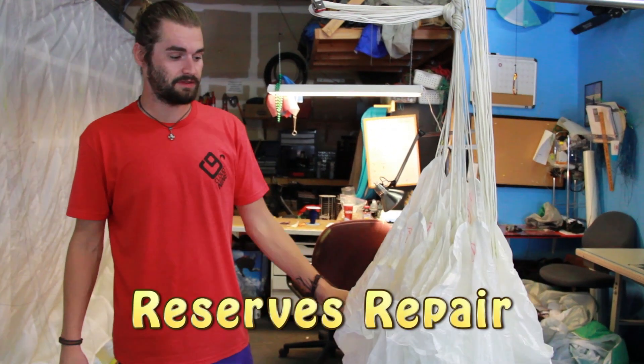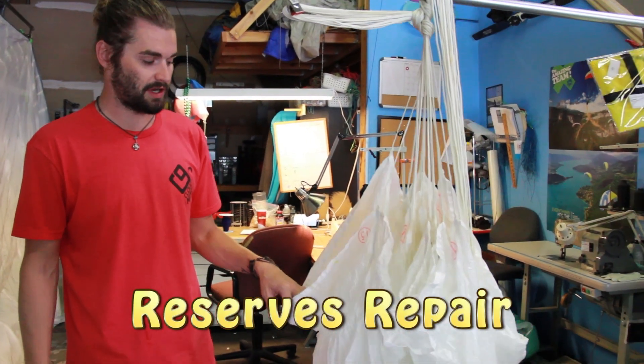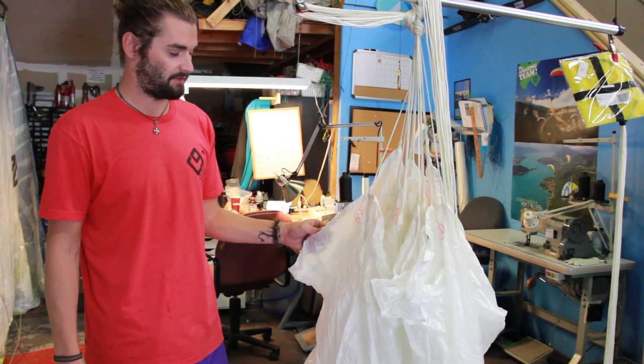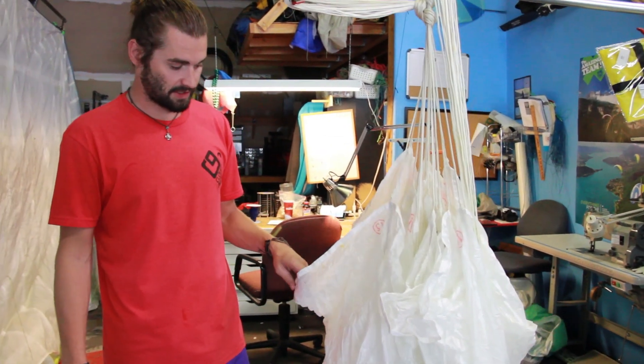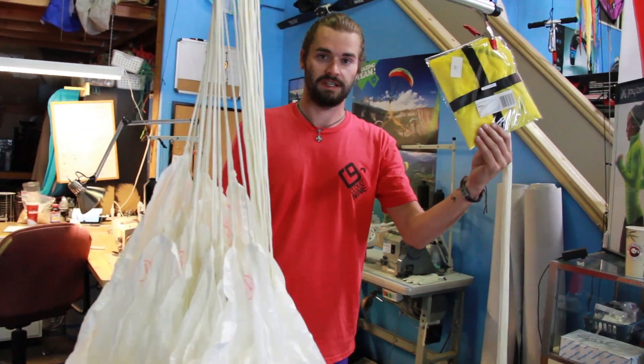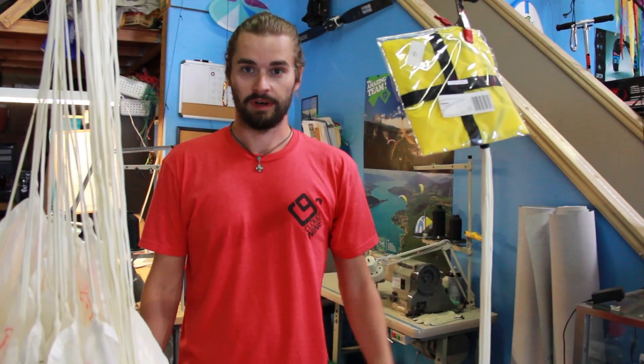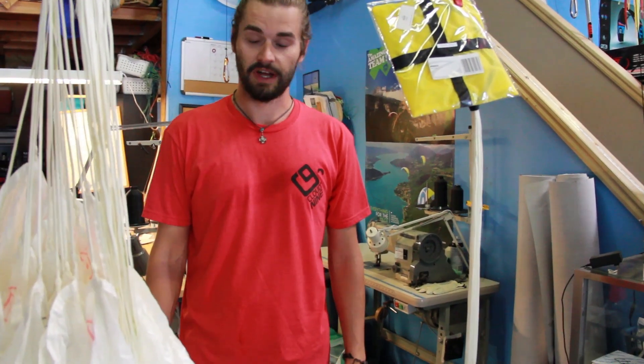To talk about reserves a little bit — we do full repacks and inspections of reserves as well, from rounds to regalos. Round repacks are $50 and regalos are $75. We recommend getting your reserve repacked once a year just to keep it nice and current and fluffed out, so it doesn't get a lot of memory into it. And if you ever do lose your D-bags, we have replacement D-bags and handles as well for all makes and models. If we can't get it, we can definitely order it in for you — so if you lose it, not a big deal. We have extras to put new ones on.